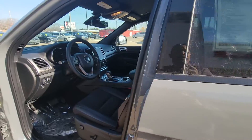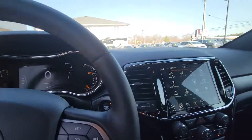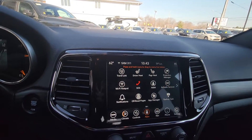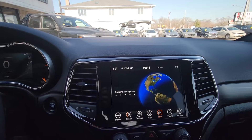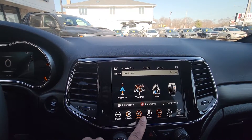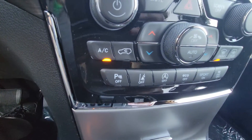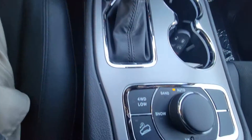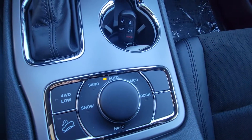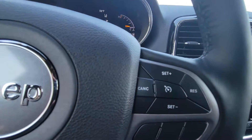This thing is just sweet. Of course, that Altitude package with the black rims. It's got the 8.4-inch Uconnect 4, navigation, heated seats, heated wheel, remote start, lane keep assist, start-stop technology, parking sensors, and of course four-wheel drive — including a four-wheel drive low and a neutral position, so you can actually flat tow this behind a camper.